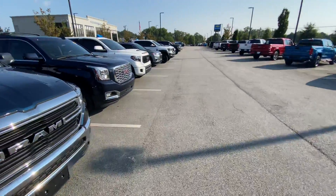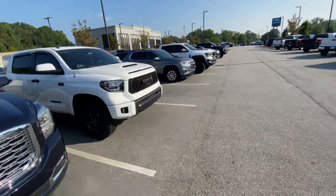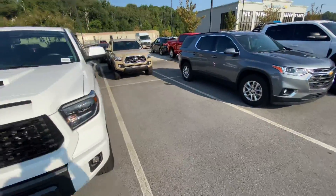Hey there, this is Caleb at Rick Hendricks Chevrolet in Buford. Just wanted to give you a quick preview of some of my available inventory I've got right now. Got a lot of nice stuff here, a lot of different makes and models as you can see.